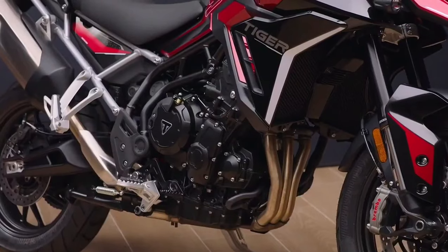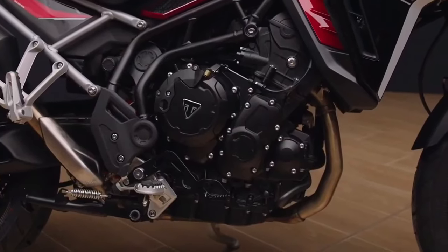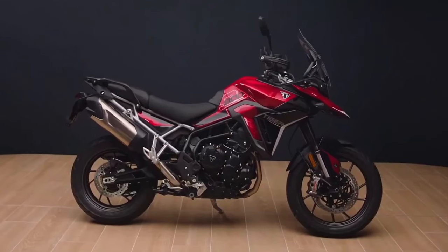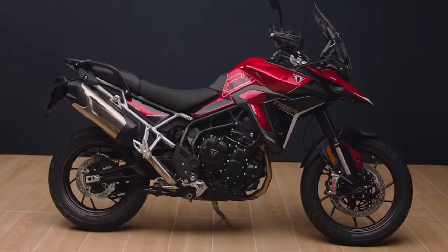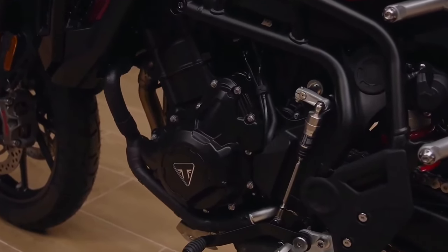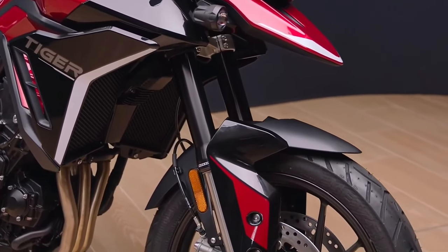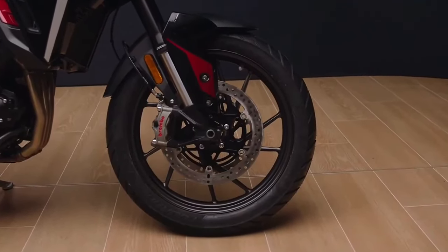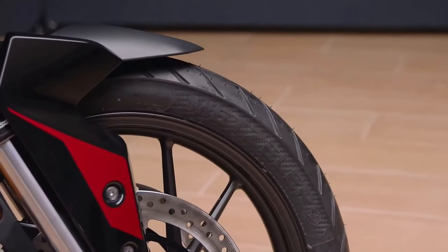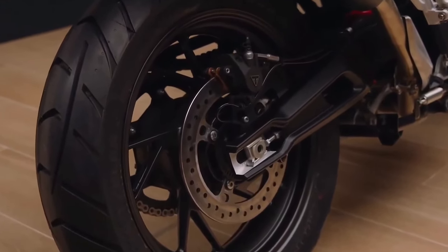Triumph chief product officer Steve Sergeant also sang the bike's praises. The Tiger 900 already has an excellent reputation as an award winner and rally competitor, enjoying success against production motorcycles as well as purpose-built off-road machines. He said in fact the Tiger 900 Rally Pro was used by world enduro champion Ivan Cervantes, securing champion titles at the Baja Aragon Rally, 1000 Dunas Raid, and Basila Enduro in 2022.